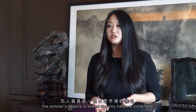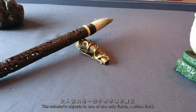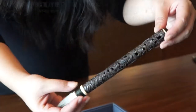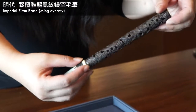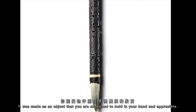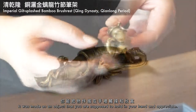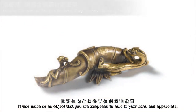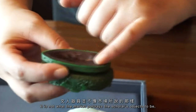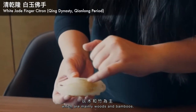The scholars' objects is one of the only fields — a niche field in Chinese art — where it's made to be handled. It was made as an object that you're supposed to hold in your hands and then appreciate. It's not what the market portrays scholars' objects to be, which are mainly woods and bamboos.